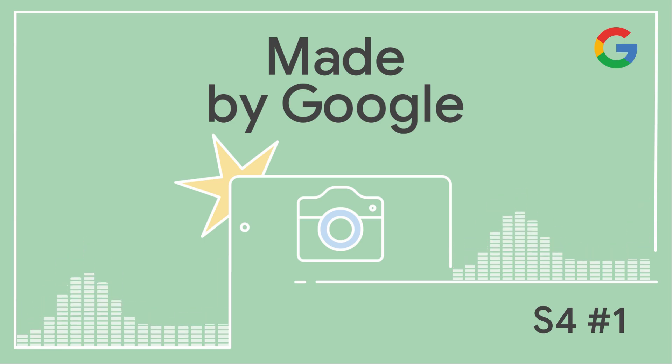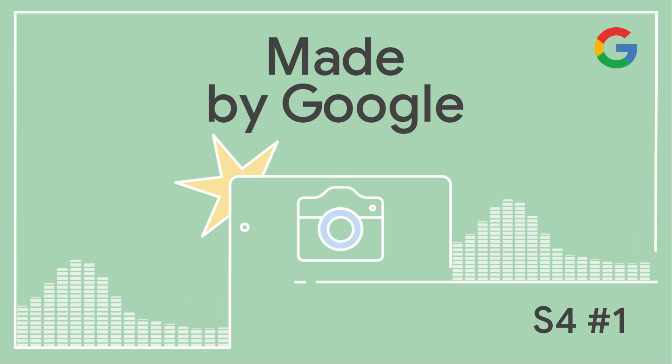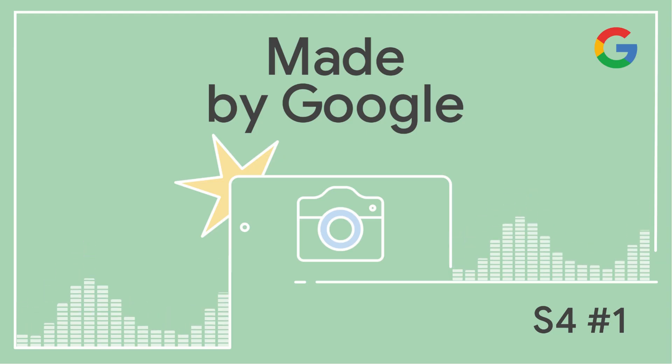Would you have believed you'd be working on anything like this five or six years ago? It's pretty remarkable overall. Definitely did not believe that we would have the opportunity to do something like this. Welcome to the Made by Google podcast, where we meet the people who work on the Google products you love. Here's your host, Rashid Finj.